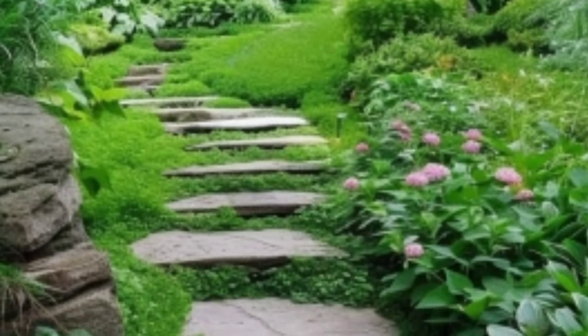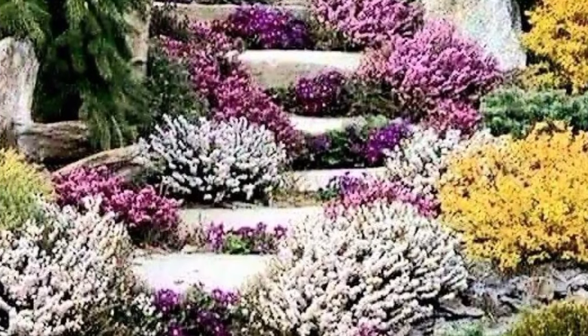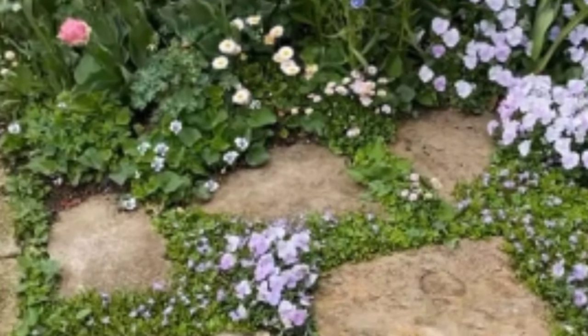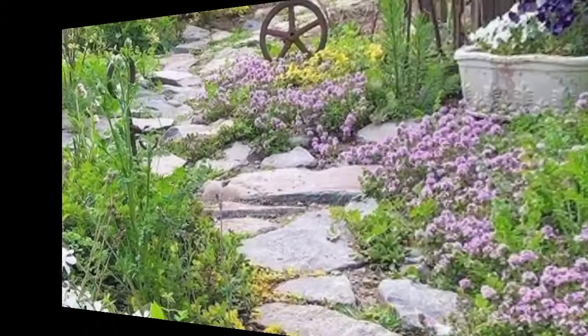Maybe you are searching for stylish and captivating designs of garden pathways — you are in the right place. Here you can see 40-plus beautiful and gorgeous pathway designs in different types of materials such as grass, stepping stones, pebbles, and pavers.